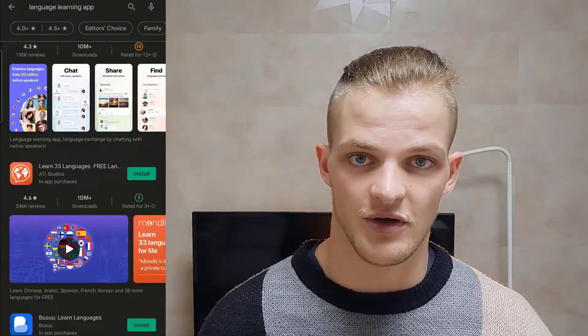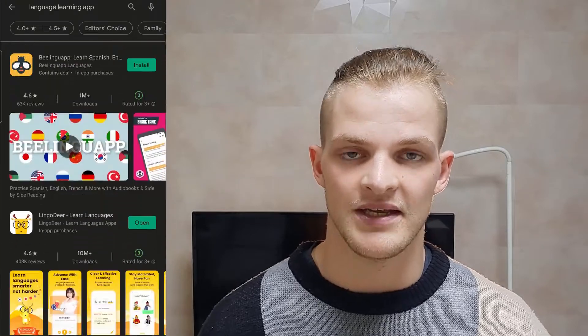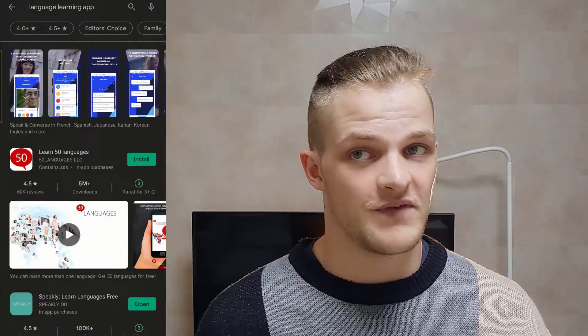If you look at the App Store or the Play Store, you'll find countless apps that claim to help you learn languages quickly and efficiently, but which ones are really worth investing your time into? I say time because even if the apps are free and you're not putting any money into purchasing the app, you will be putting a lot of hours into it because language learning is a long and protracted process. So in this video, I wanted to list some of the apps that I have found useful and some that I think are worth investing your time into.